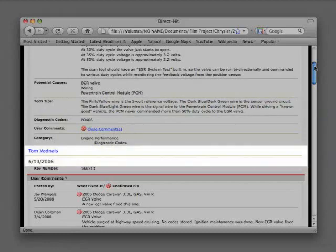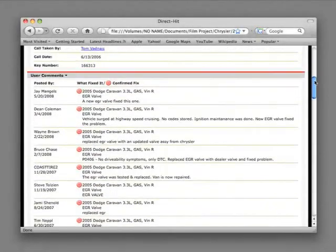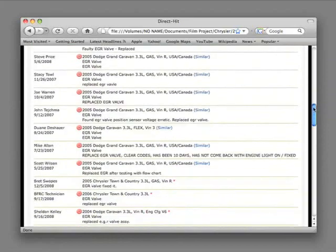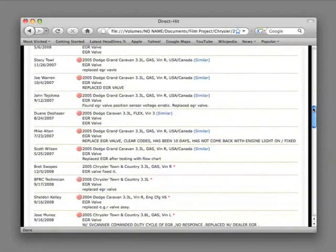We finish out the Hotline Archive with information on the Identifix technician who took the call and produced the Hotline Archive, the call date, and finally comments by fellow technicians who have used the Hotline Archive to repair the vehicle that they are working on. In this case, we find that in multiple cases, replacing the EGR valve fixed this problem.